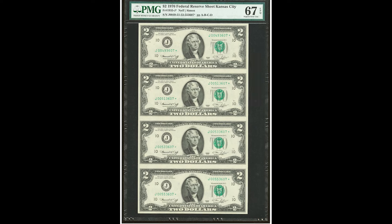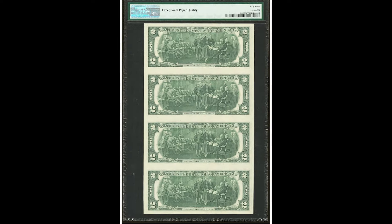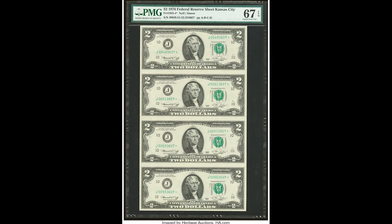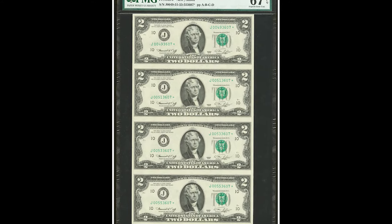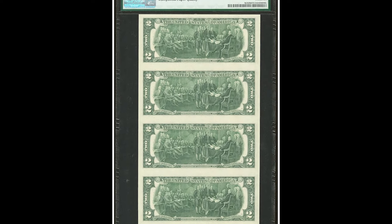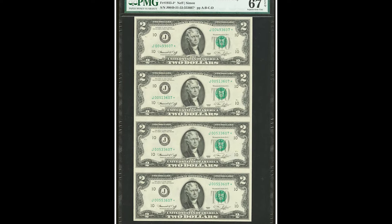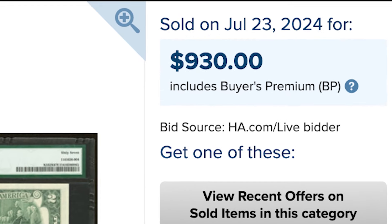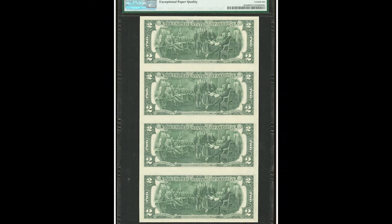This is pretty unique — an uncut sheet of four $2 bills. Back in the day, you could get these from the USBEP as a collector's item. Nowadays, when they're printing paper money, they print in 100-subject sheets of bills, which is a huge sheet. I know this because I've had a ground floor tour of the Bureau of Engraving and Printing, which was such a great experience. This sheet of bills was able to sell for $930 — a pretty good return on a face value of only $8.